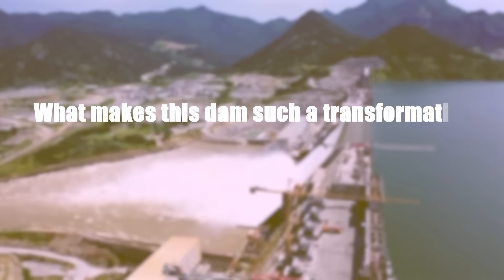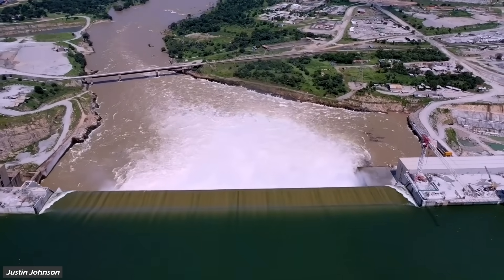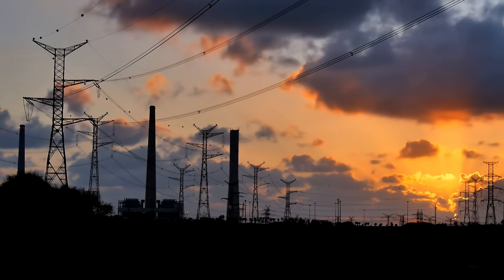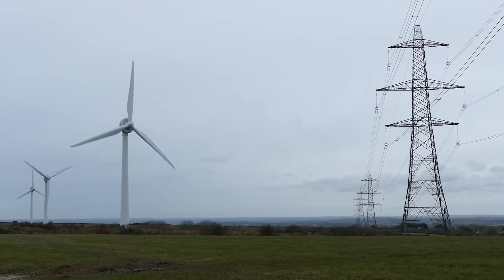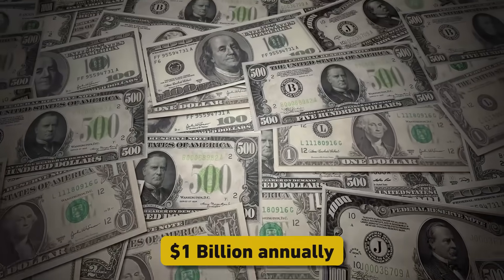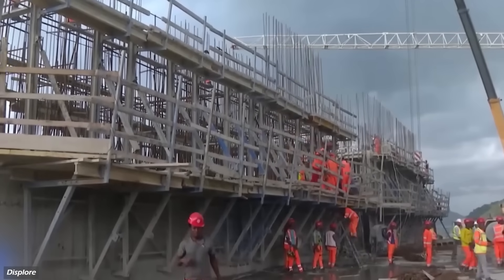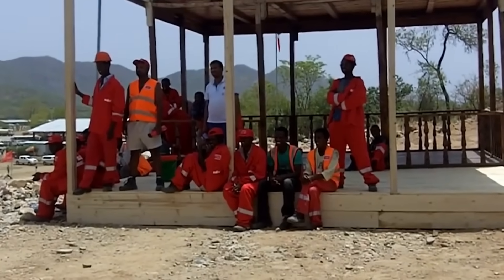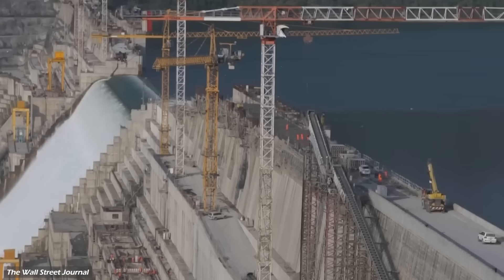So what makes this dam such a transformative project for Ethiopia and its neighbors? First and foremost is its economic potential. By generating over 15,700 gigawatt hours annually, it will provide reliable electricity to millions of Ethiopians while enabling energy exports to neighboring countries like Sudan and Kenya. These exports are expected to generate up to $1 billion annually, money that can be reinvested into infrastructure and social programs. The dam has also created around 12,000 jobs during its construction phase, and is expected to spur industrialization by providing affordable energy for factories and businesses.